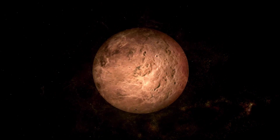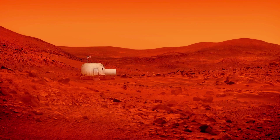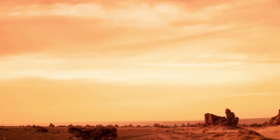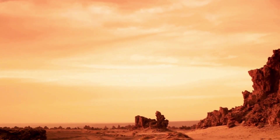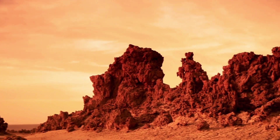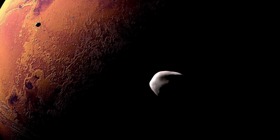Minerals are the building blocks of rocks, and they form through various chemical and physical processes under specific conditions. On Earth, minerals are abundant and diverse, ranging from silicates like quartz and feldspar to carbonates like calcite and dolomite. But what about Mars? Does the red planet boast a similar mineralogical diversity? The answer is a resounding yes. Mars is home to a wide variety of minerals, many of which have been identified through remote sensing observations by orbiting spacecraft and rovers on the Martian surface.